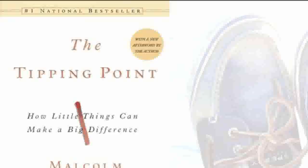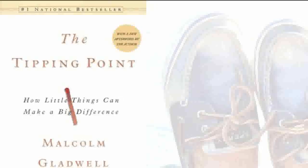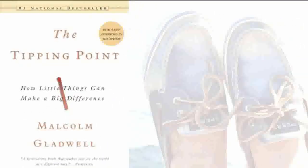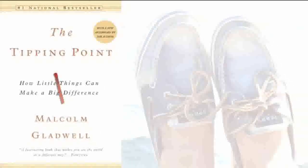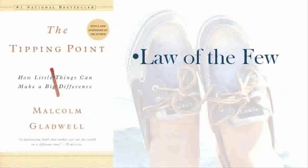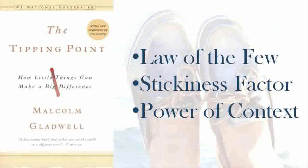So why does everyone love Sperry's? To analyze the Sperry epidemic, we can use Gladwell's book The Tipping Point to shed light on what might have made these shoes become so popular. In his book, Gladwell mentions three contributing factors to an epidemic, or tipping point: the law of the few, the stickiness factor, and the power of context. Let's take a closer look at each of these three principles and apply them to the Sperry brand.